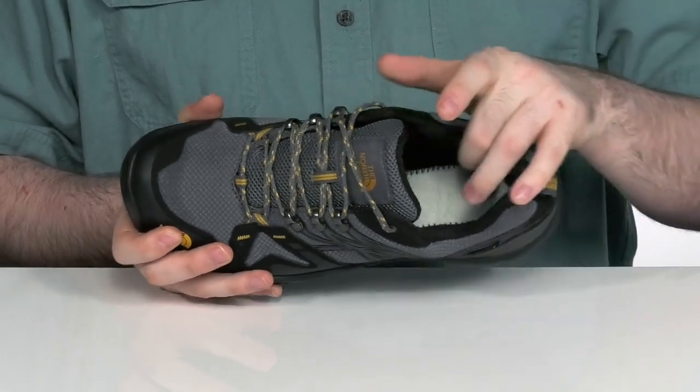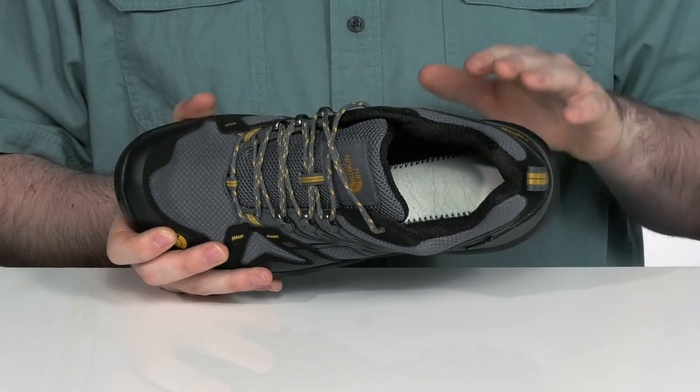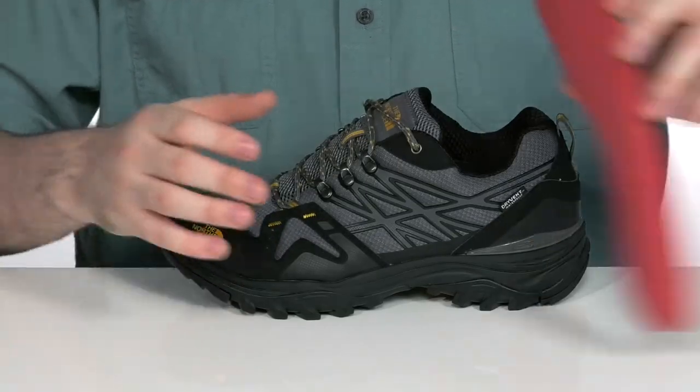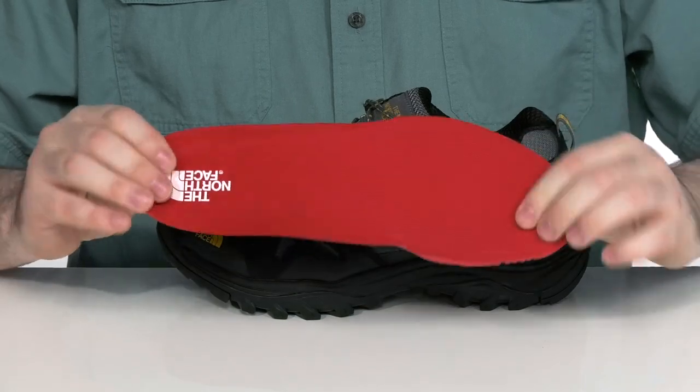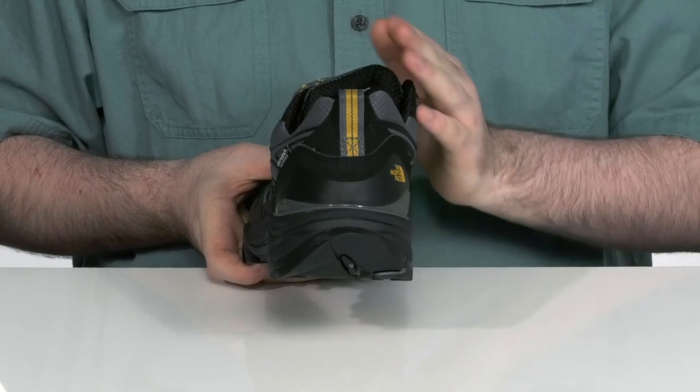The inside lining is a dry vent waterproof membrane that wicks away moisture and keeps your feet feeling breathable, with a removable supportive and comfortable foam footbed underfoot.